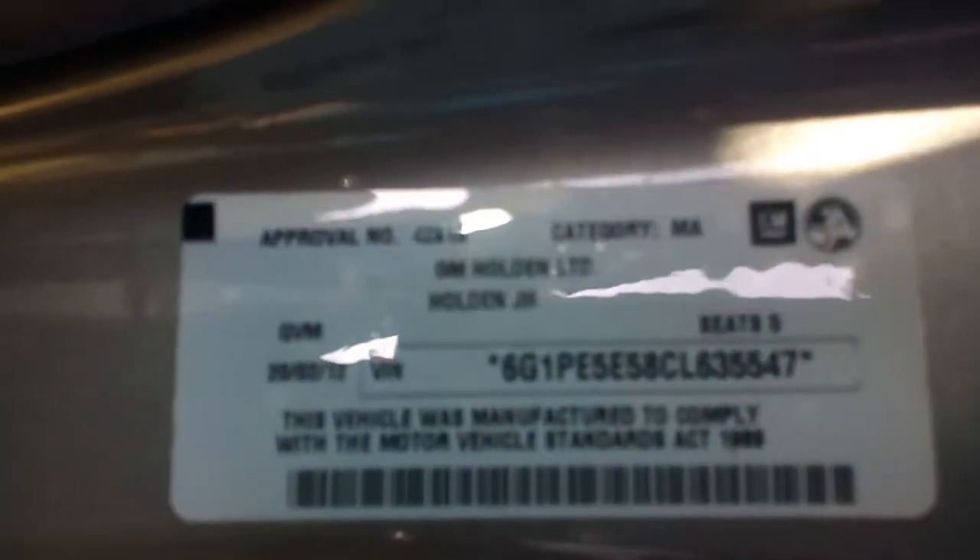Compliance plate down here. What does that say? 22nd of September 2012.